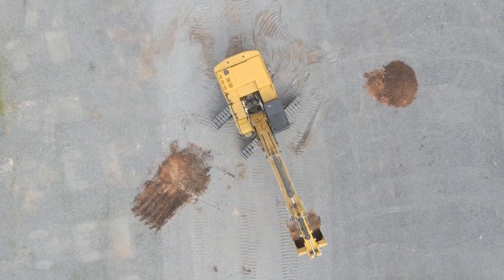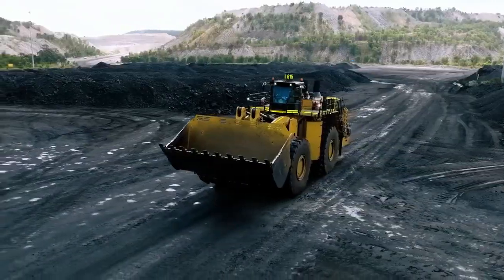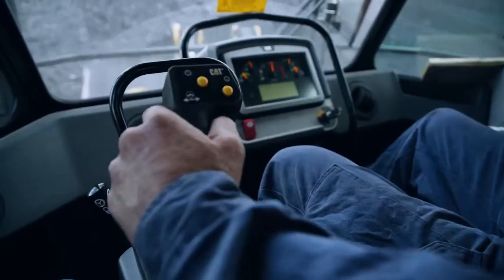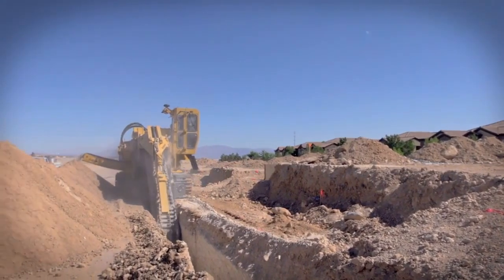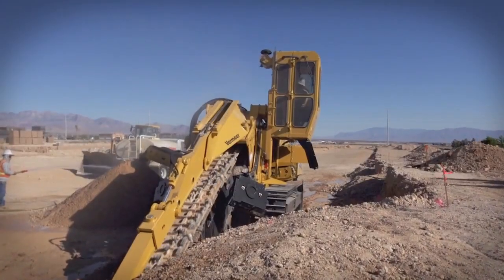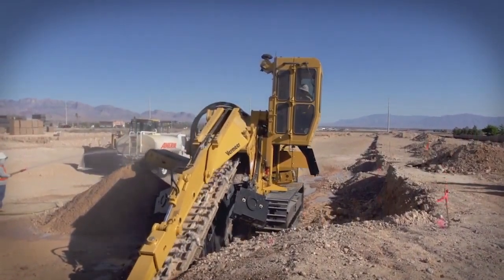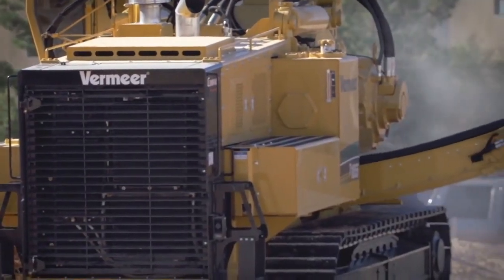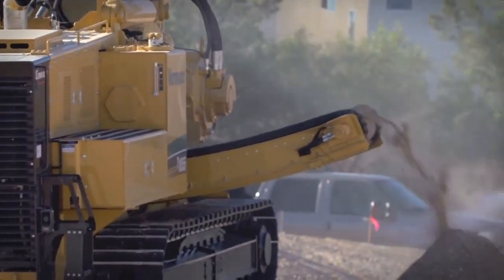Machinery enthusiasts, brace yourselves for an exciting journey through the world of heavy equipment. In this captivating video from Egreg Media, we will explore the cutting-edge Bauer CSM machine type RG21, boasting the latest technology in quiet operation and minimal emissions. Moreover, the CSM system is designed to be resistant to vibrations and subsidence, significantly minimizing construction risks and inconveniences.